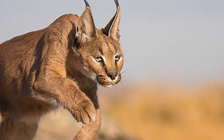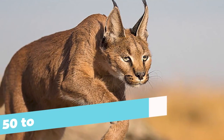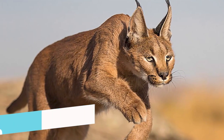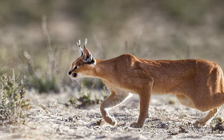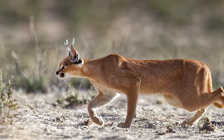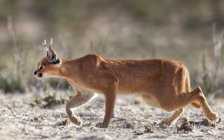The caracal's speed and agility are also noteworthy. It can reach impressive running speeds often ranging from 50 to 60 kilometers per hour (31 to 37 miles per hour) in short bursts. This swiftness enables the caracal to quickly close the gap between itself and its avian prey, increasing the chances of a successful hunt. For some frame of reference, the fastest any human has ever run is about 44.3 kilometers per hour (27.5 miles per hour).